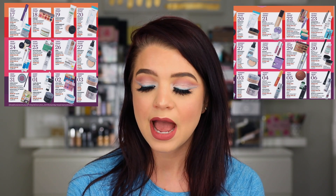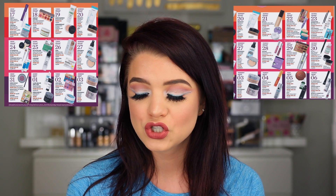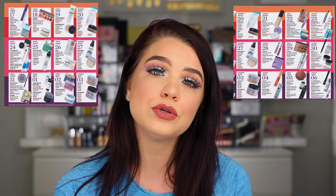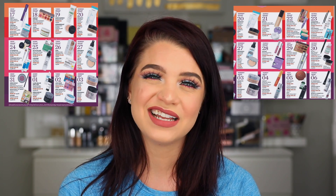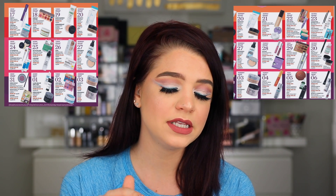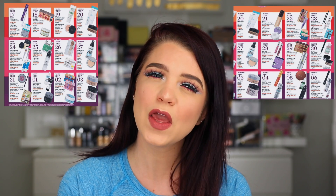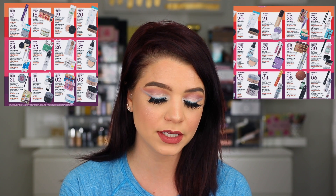March 19th and 20th I'm not really super interested in, though the MAC Paint Pot will be only $11 on the 20th if that's something you regularly use. On the 21st, the Becca primers — the First Light and Backlight — are only $19, regularly $39. They always kind of put these on sale but I do really like the Backlight primer. I think it's really good.